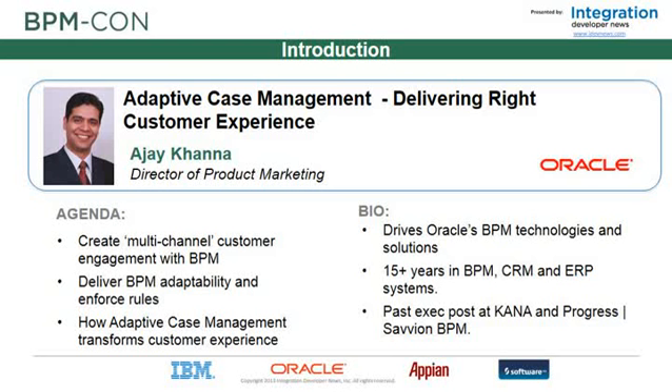Welcome to the breakout session portion of the BPMCon event. This is the breakout session for Oracle Corporation, and I'd like to welcome back our expert presenter for this session, Ajay Khanna, Director of BPM Product Marketing. Welcome back to BPMCon.